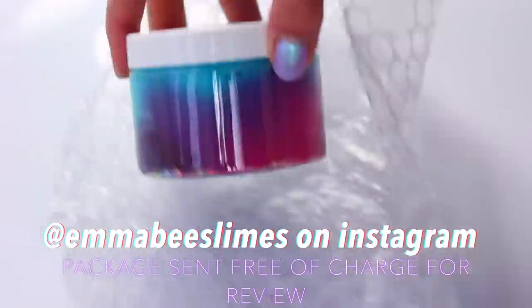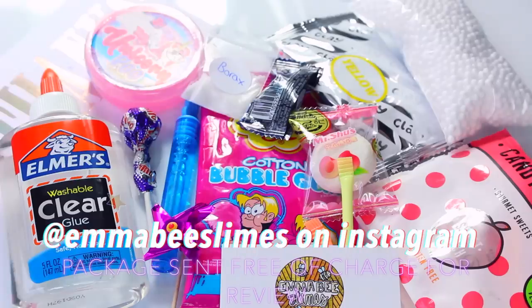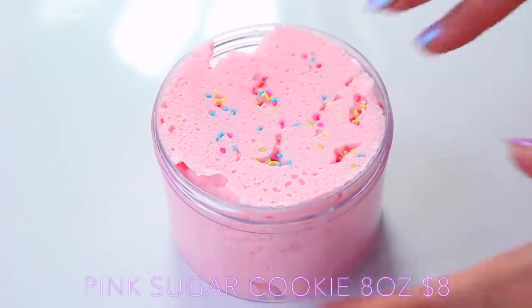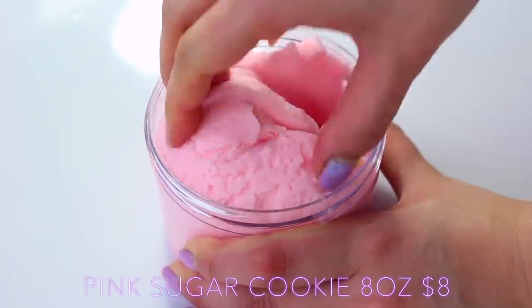Everything came bubble wrapped and it was only that one slime that leaked. She included the most amazing extras — the candy kittens peach sweets she included I ate before the video because they're amazing — as well as borax, a care sheet, loads of sweets, and it was so good. Next up we have Feb Slimes and this is her Pink Sugar Cookie Cloud Slime.